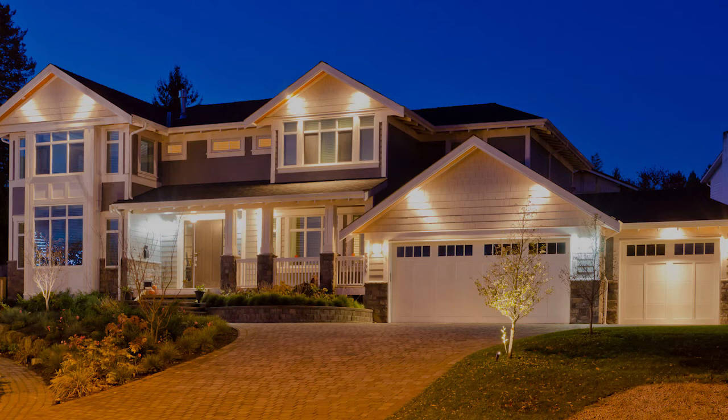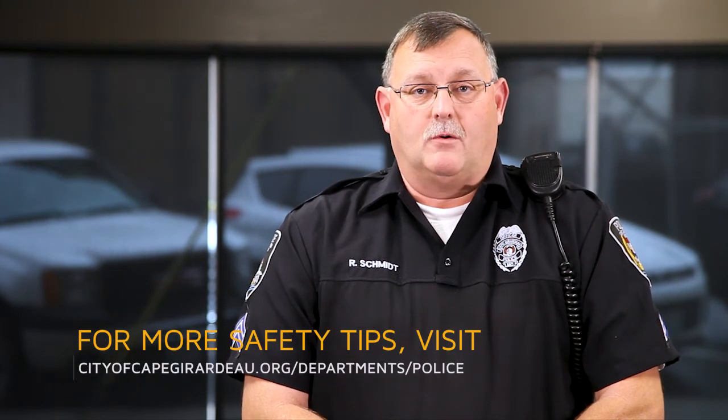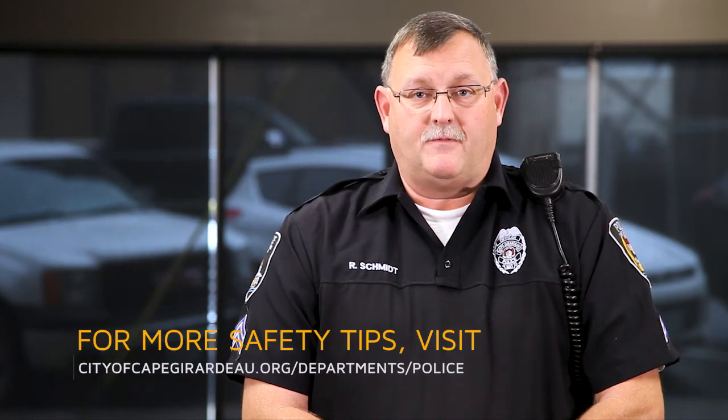One, two, three lights in different places outside lights up your property and will make a tremendous difference in who's hanging around your house. This has been your monthly safety tip. For more ways to keep you and your family safe, please visit our website and I'll see you next month for another safety tip.